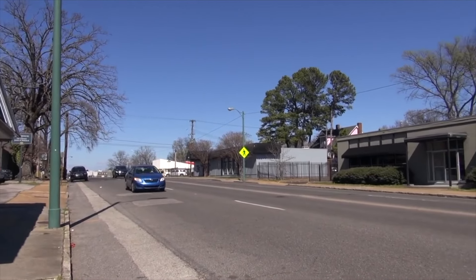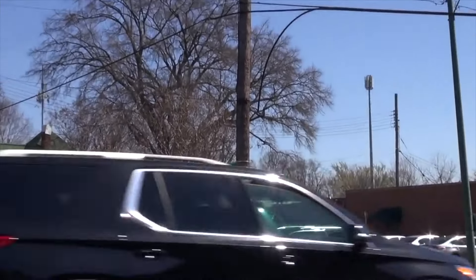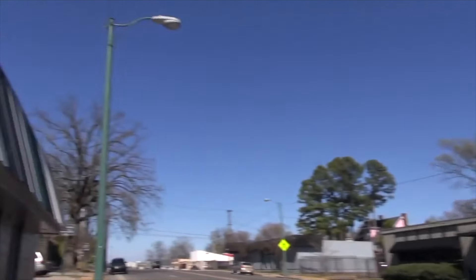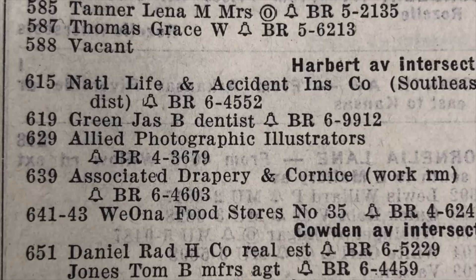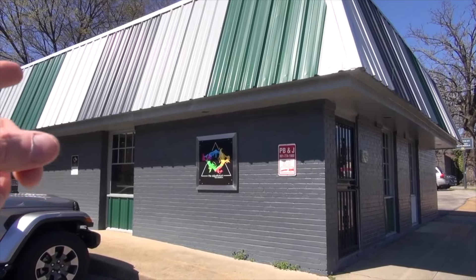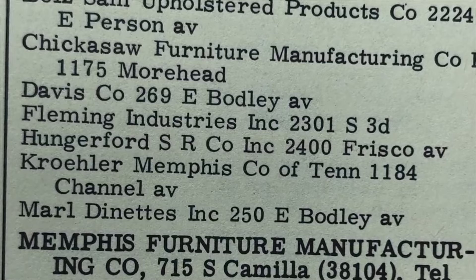We're on South Cooper and you can see the cross street is Calden right here. Something incredible happened right here in this building. The address is 629 South Cooper. This was the location of Allied Photographic Illustrators. They did a photo shoot here for a local furniture manufacturer called Hungerford Furniture, and you can see them right here.